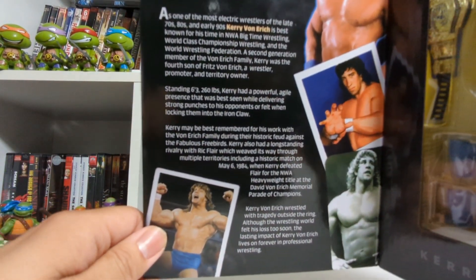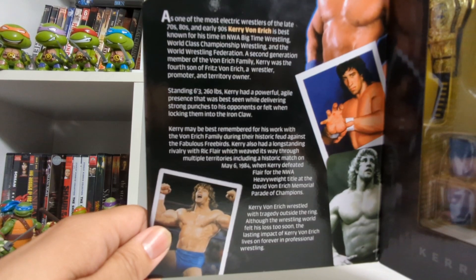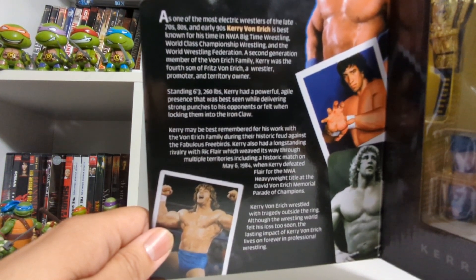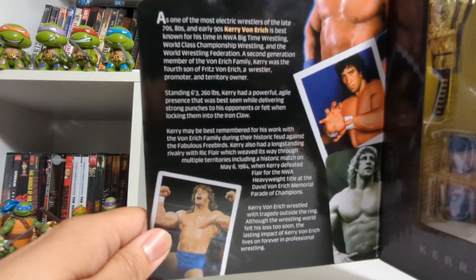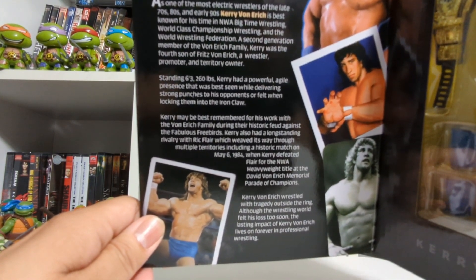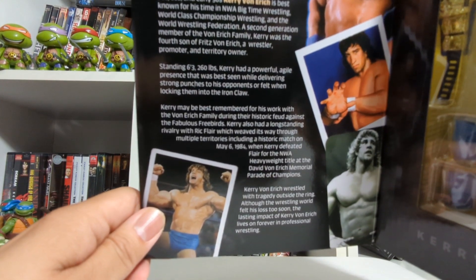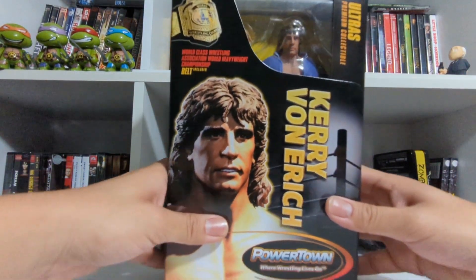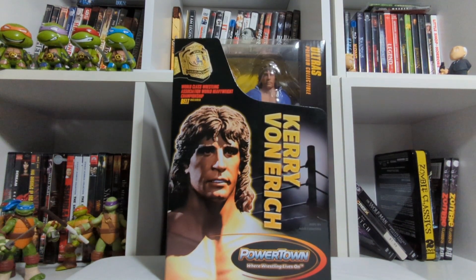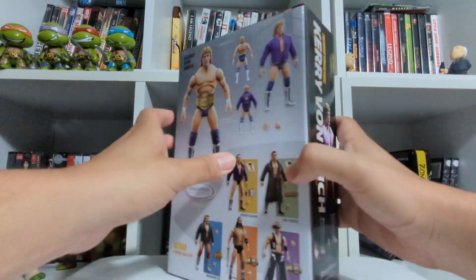He has the Iron Claw pose going on there. Kerry may be best remembered for his work with the Von Erich family during their historic feud against the Fabulous Freebirds. Kerry also had a long-standing rivalry with Ric Flair, which weaved through multiple territories, including a historic match on May 6, 1984, when Kerry defeated Flair for the NWA heavyweight title at the David Von Erich Memorial Parade of Champions. Kerry Von Erich wrestled with tragedy outside the ring. Although the wrestling world felt his loss too soon, the lasting impact of Kerry Von Erich lives on forever in professional wrestling. Another amazing write-up — may Kerry Von Erich and the rest of the Von Erichs rest in peace.